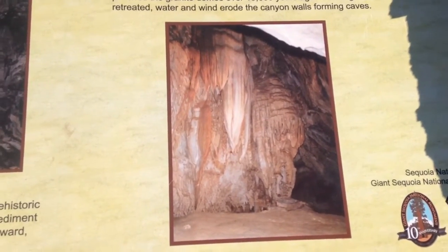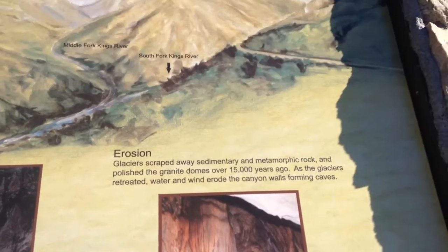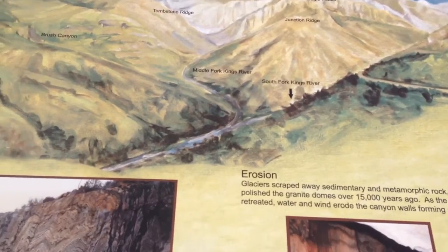There is Boyden Caves that you can visit — I did last time. Pretty amazing.